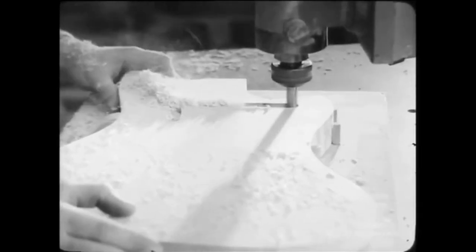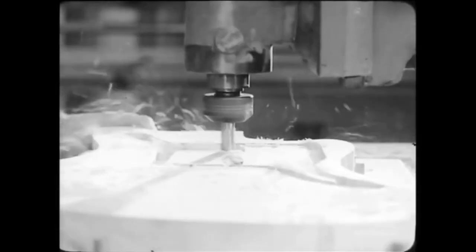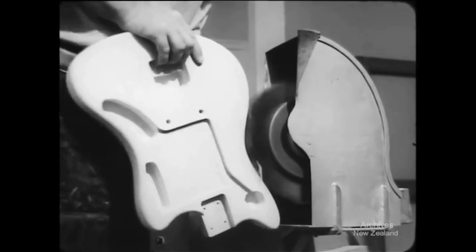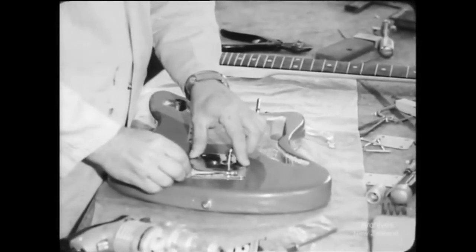The solid bodies of these electric guitars are made of white mahogany. The block is routed out to make room for the electronic gadgetry which replaces the traditional hollow body in these instruments. Sanded to a pleasant and easy to handle shape and sprayed with a high gloss and slightly gaudy finish, the body is made ready to take the neck.